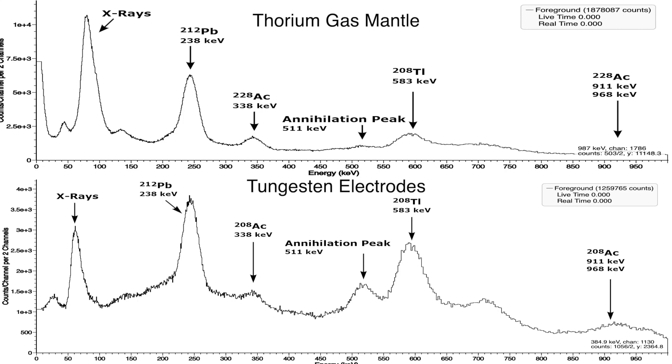Let's start with the peak at 511 keV. It is referred to as the annihilation peak, and it is caused by the annihilation of a positron by its interaction with an electron. This event can occur more often in tungsten electrodes because of their high density.